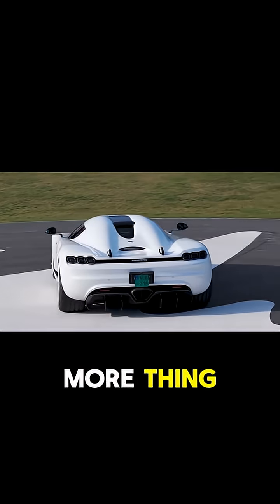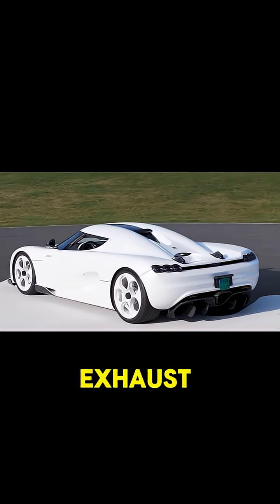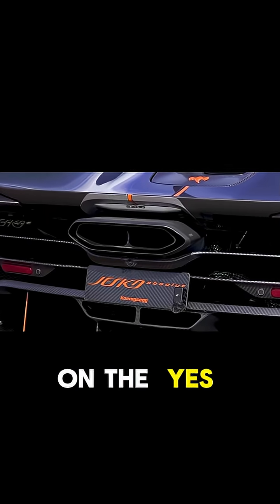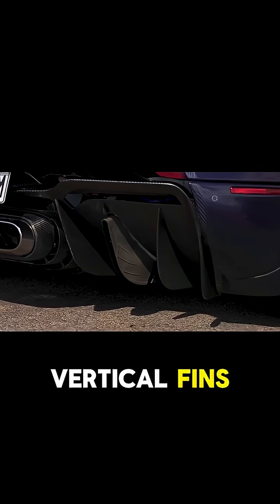But there's one more thing I love about the rear end of this car and it's the exhaust. Koenigsegg just can't help but experiment with exhausts — from the flat, high-mounted pipe on the Jesko to the amazing vertical fins on the Regera.